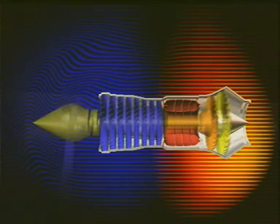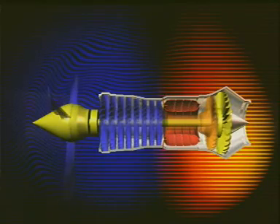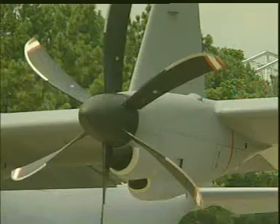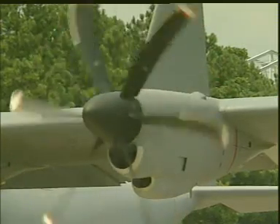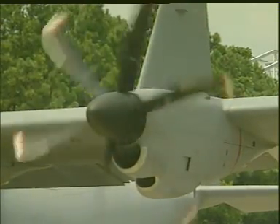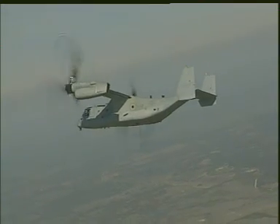A development of the turbojet is the turboprop. This has an extra turbine which, through a gearbox, drives a propeller. Aircraft powered by a turboprop are not as fast as those powered by a turbojet, but nevertheless the turboprop remains a very efficient and economical engine.